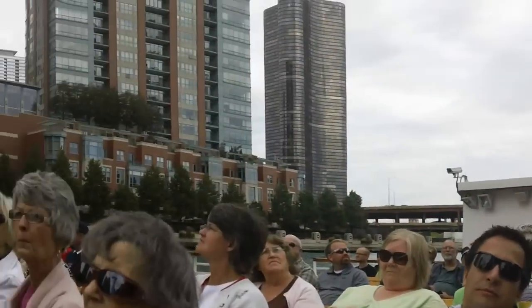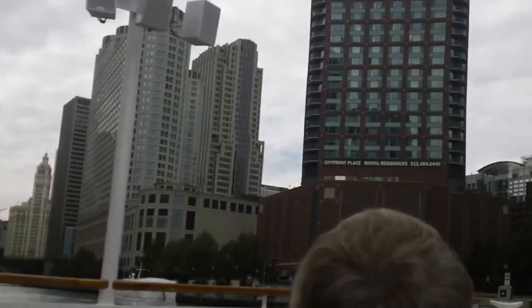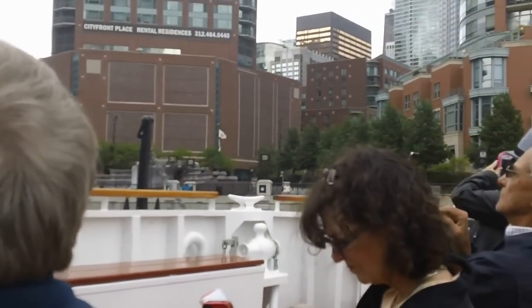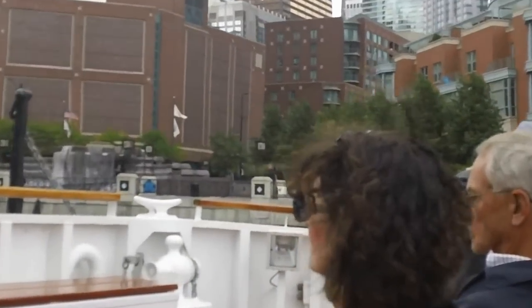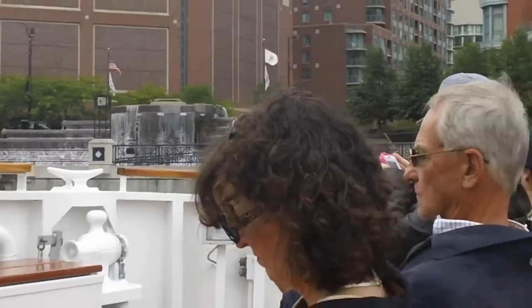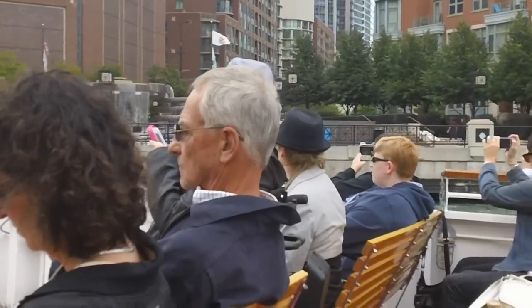Coming up on the right is a beautiful Vermont granite fountain — this is Centennial Fountain, 1989. It was designed by Mies van Drost-Grantz and architect Dirk Lohan to commemorate the 100th anniversary of the Chicago Metropolitan Water Reclamation District, responsible for one of the seven engineering wonders of the United States: reversing the current of the Chicago River.